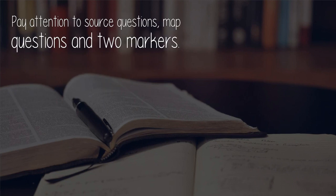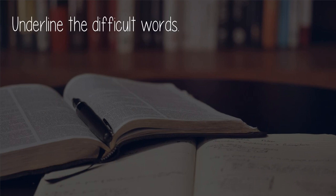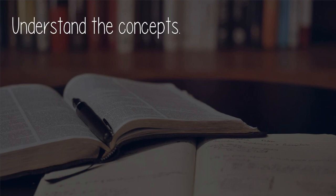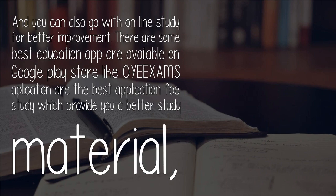Pay attention to source questions, map questions, and two-markers. Be thorough with your textbook, underline the difficult words, don't cramp the language, understand the concepts, and answer the questions in simple language. You can also go with online study for better improvement.